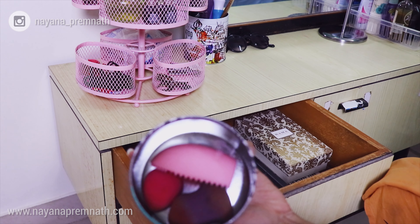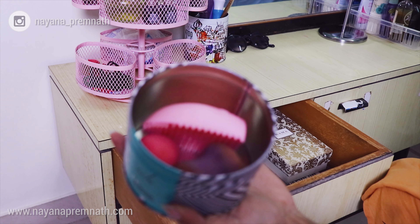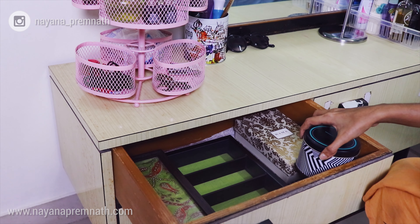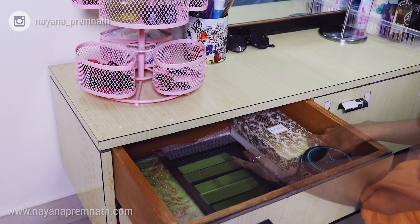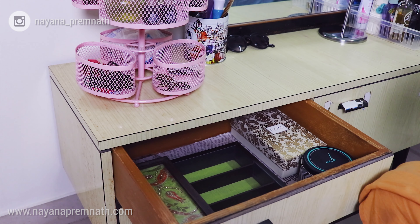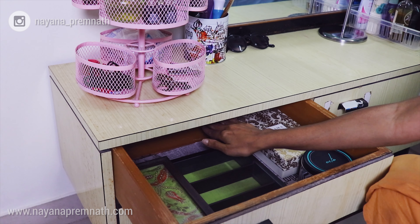Next I'm storing my beauty blenders, which I definitely need to clean up soon, along with the cleaning product in this container which I received with a set of earrings. Next I'll be storing my homemade dry shampoo — I also have a video on how I made this dry shampoo so you can check it out as well.